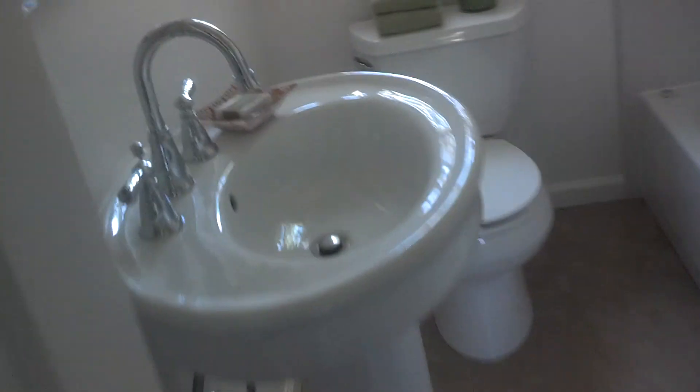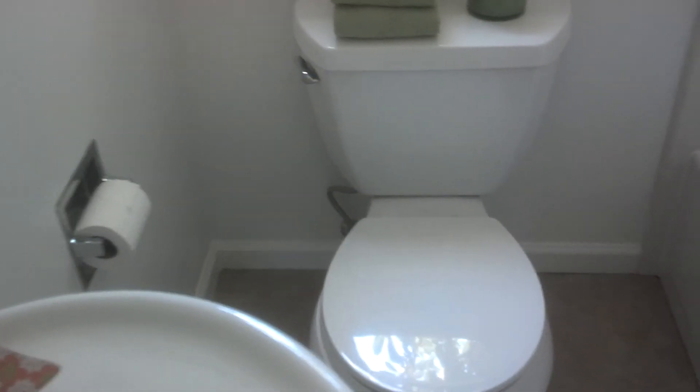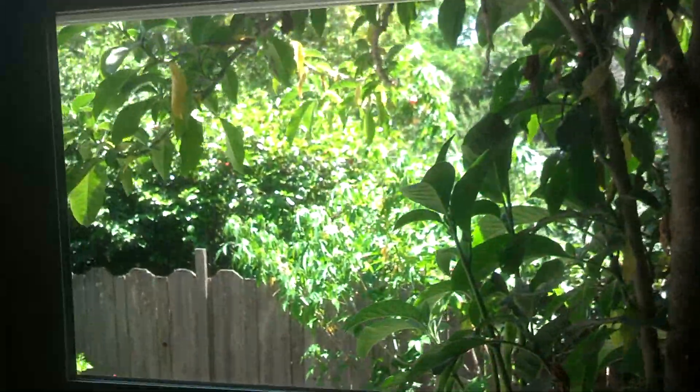Here's the bathroom — new vanity sink, toilet, tub, tile. Everything is pretty immaculate here. Nice grab bar, but older fixtures. And a nice window that looks out here.